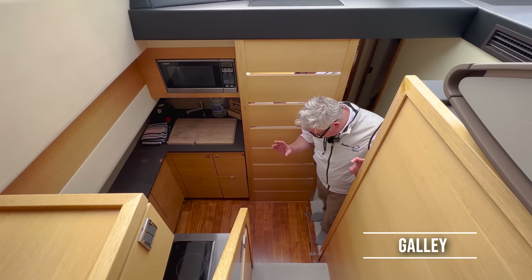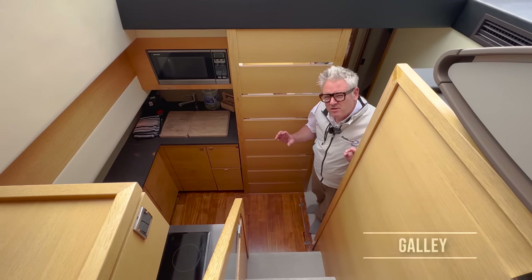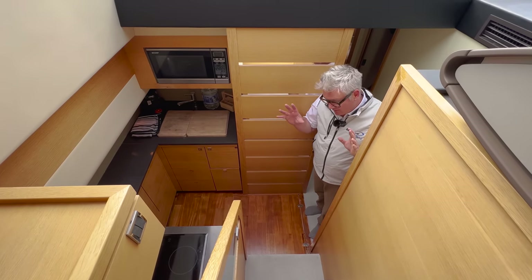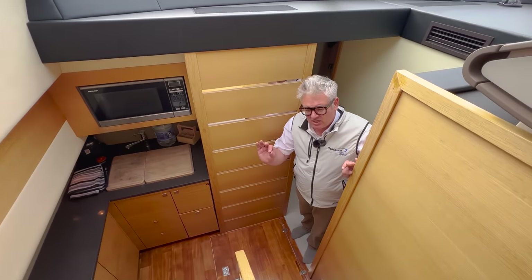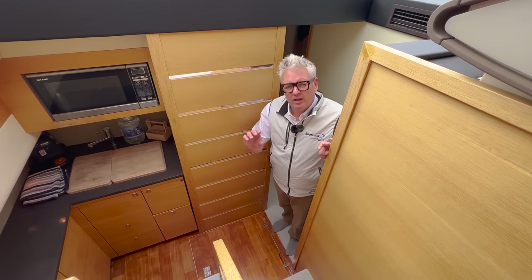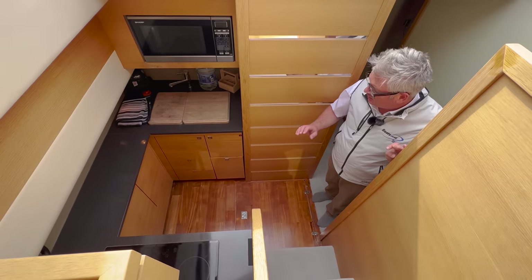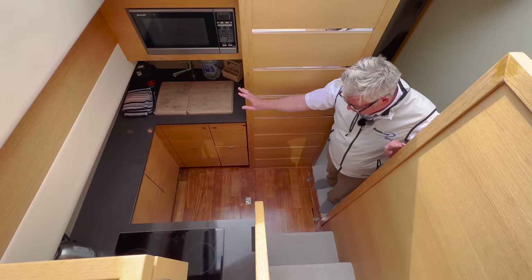Let's go downstairs to the galley — the floor's just been re-varnished so I can't step on it. The lower galley, which was the fashion at the time, is slightly smaller than you might expect on a 48-foot boat, and if anything is slightly compromised on this boat it's the galley — but it's still very practical. You've got the fridge, hob, microwave, all the storage, and a big storage locker.